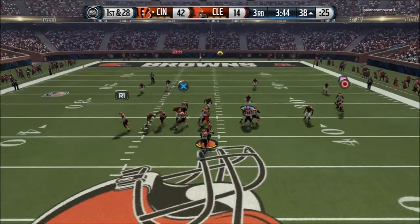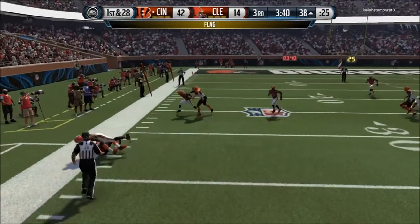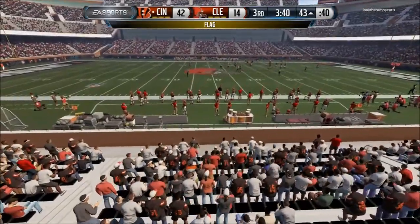First down at the 38. He makes the catch — that is another penalty on the offense, it's an illegal block.